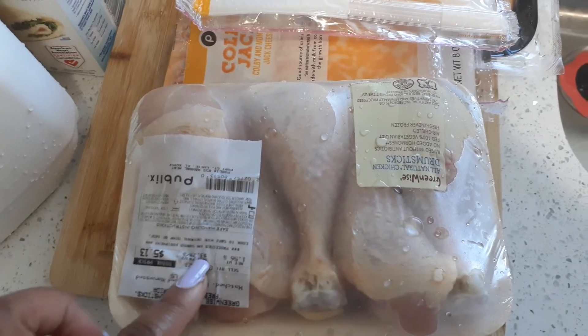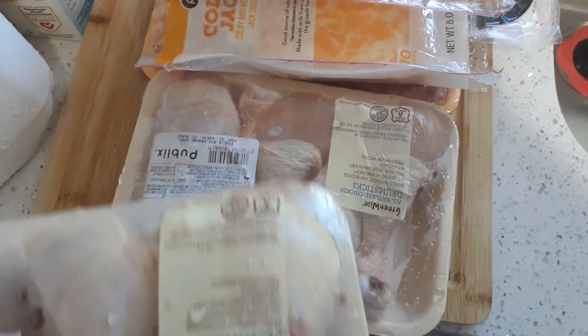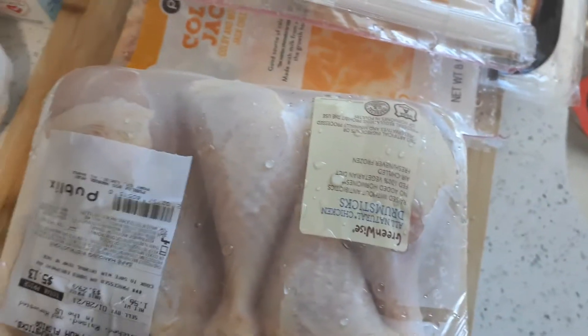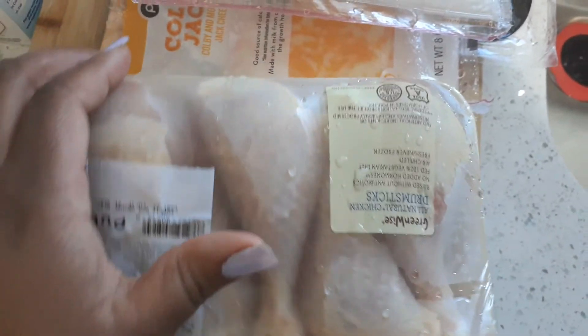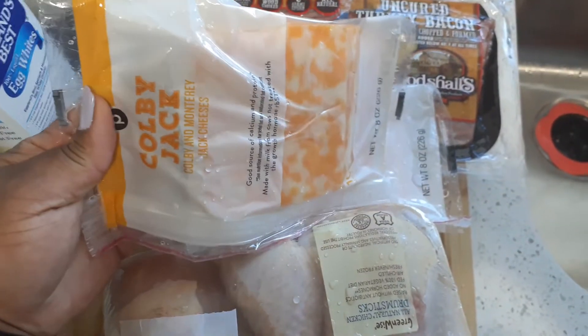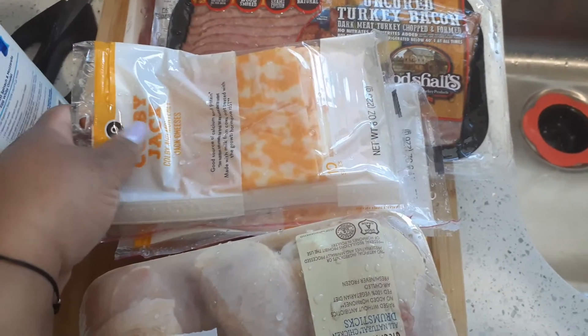The Publix drumstick was buy one, get one. I also got the Colby Jack cheese — buy one, get one.